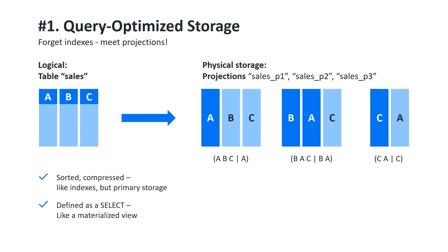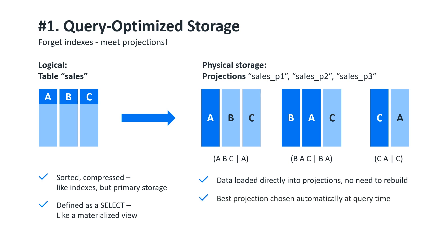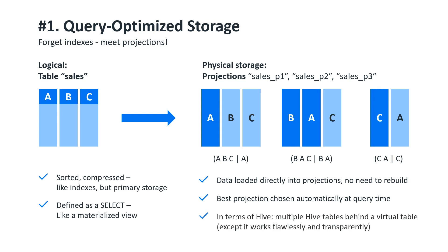The difference is, you don't have to refresh the view, you don't have to update the indexes. When you insert into a table, data is loaded directly into projections all at once. Then, at query time, the best projection to answer the query is chosen automatically by the optimizer. If you are familiar with Hive, you'll realize that projections are a lot like Hive tables — think of it as having multiple Hive tables behind a virtual table, so that you can get merge joins and pipeline aggregation on different kinds of queries. Except it's all supported natively.